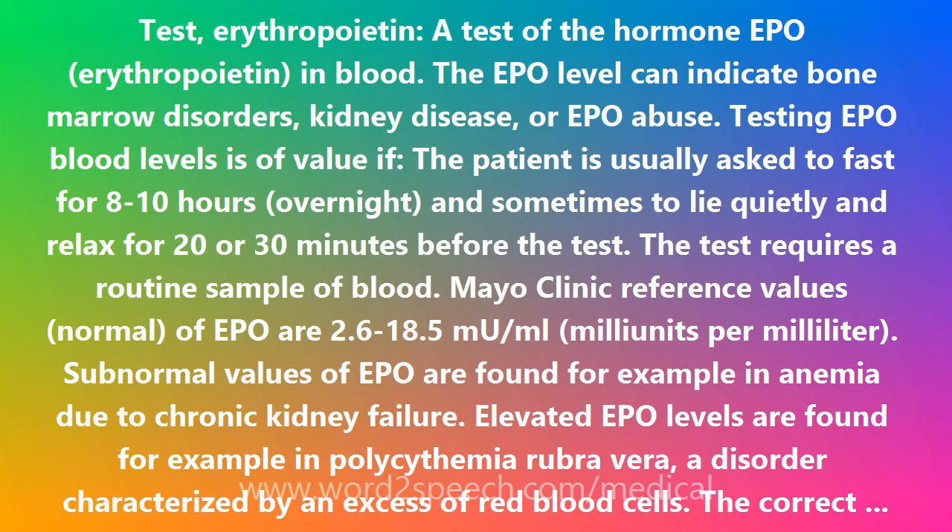Testing EPO blood levels is of value if the patient is usually asked to fast for 8 to 10 hours overnight, and sometimes to lie quietly and relax for 20 to 30 minutes before the test. The test requires a routine sample of blood.